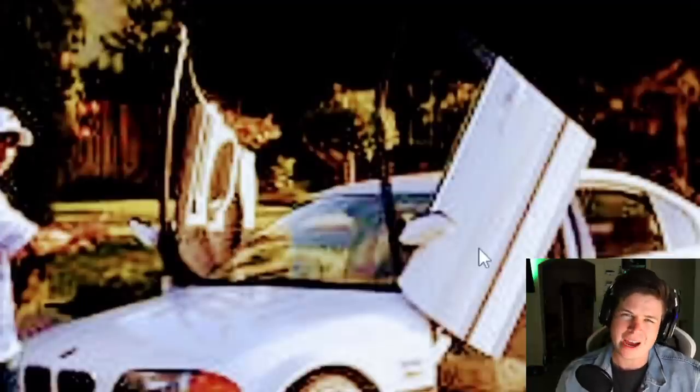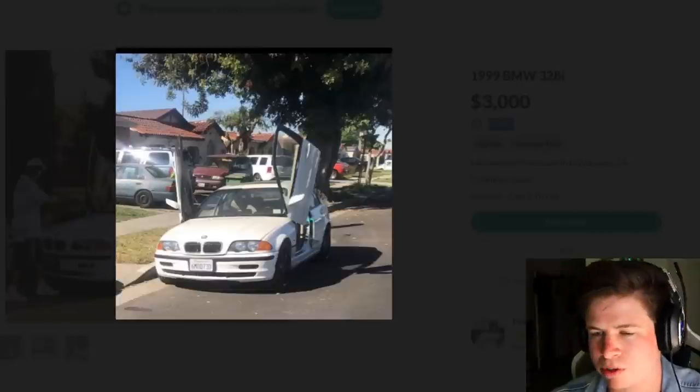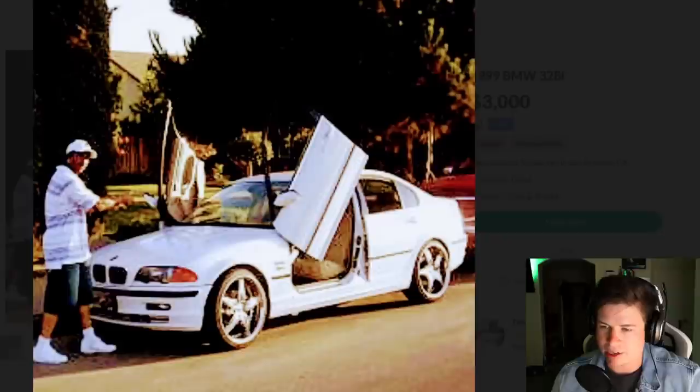We see the young gentleman that owns the car - either that or he's just jealous of said car. He looks like he's pointing out like 'this your shit box?' Lambo doors - if you got a BMW you gotta put Lambo doors on it, because BMWs are the greatest car manufacturer on Earth and if it doesn't have Lambo doors, why even have it?